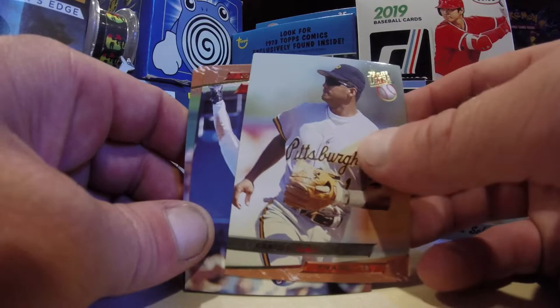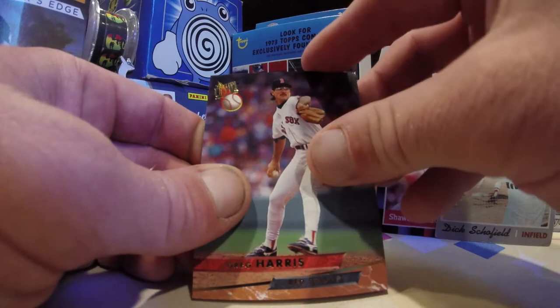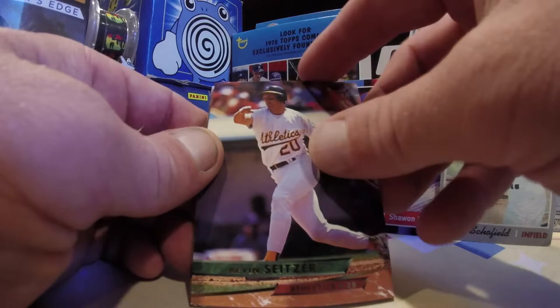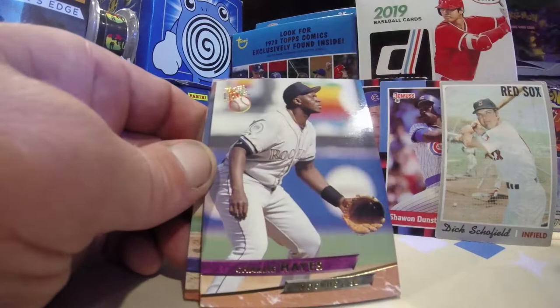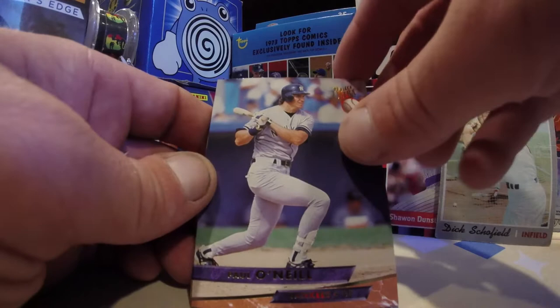Haven't hit anything crazy yet and I kind of don't expect that to change. These are bricked up — we're gonna have some paper losses, these bad boys stick together. Jerome Walton taking a swing. Greg Harris, nice glasses. They're stuck. Kevin Seitzer. Charlie Hayes.